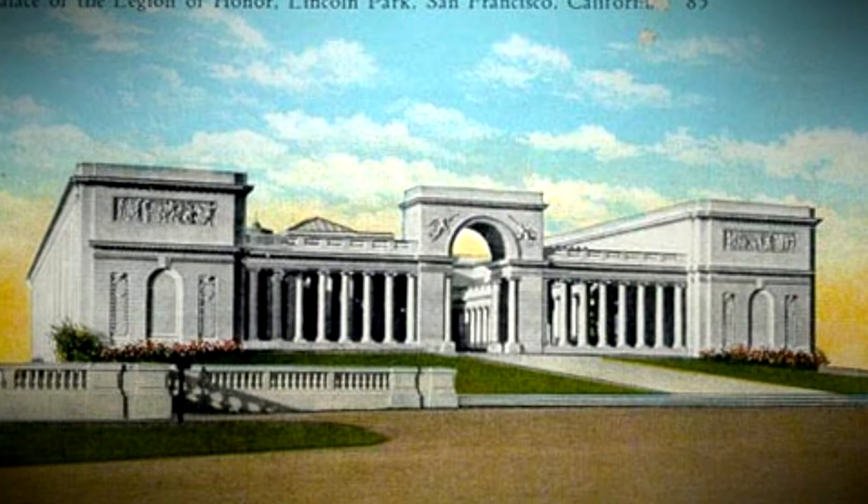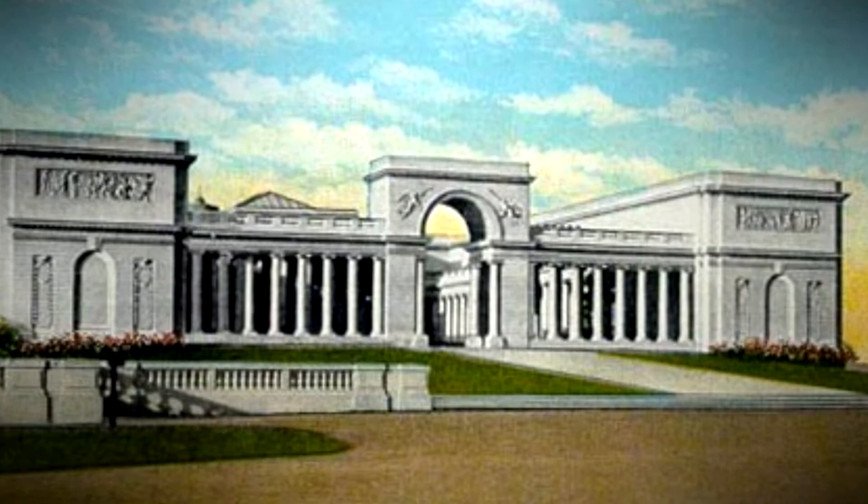One of the most fascinating buildings, I think, is one in San Francisco called the Palace of the Legion of Honor. Right now it's still there and used as an art gallery. Beautiful, beautiful work.